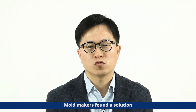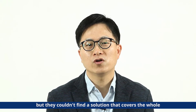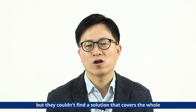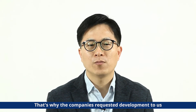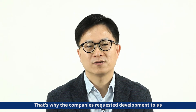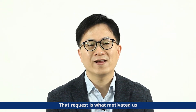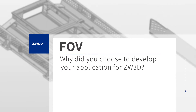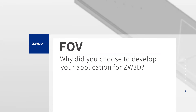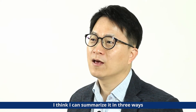Molymakers found a solution that could cover the entire process, but they couldn't find the solution that carries the whole. That's why companies requested us to develop more tools — what motivated us to develop this innovative product solution. I think I can summarize it in three ways.